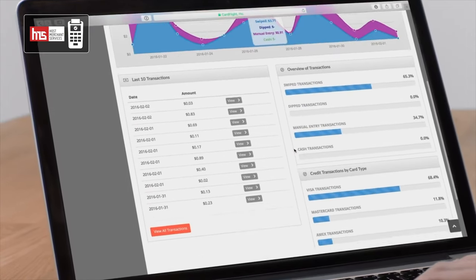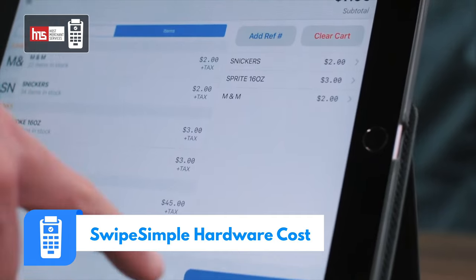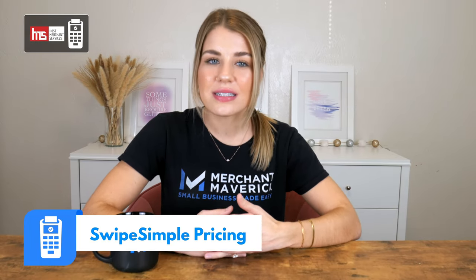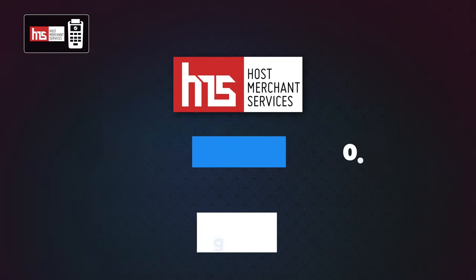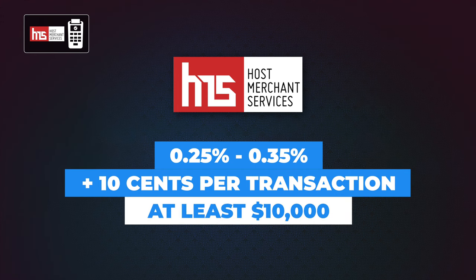Next up is Swipe Simple from Host Merchant Services. Swipe Simple is a little different from other services because it gives you your own merchant account. Swipe Simple is compatible with several credit card processors including Host Merchant Services, Payment Depot, and National Processing. Prices can vary depending on the processor you select. For example, Payment Depot offers new merchants a free chip and swipe Bluetooth reader for just $25. Each vendor that uses Swipe Simple has its own pricing model, but for context, Host Merchant Services charges between 0.25% and 0.35% plus 10 cents per transaction for businesses that do at least $10,000 a month in transactions. Although Host Merchant Services may be a good fit for businesses with higher volumes, the rates increase as your volume decreases, so it may not be the best solution for very small businesses.